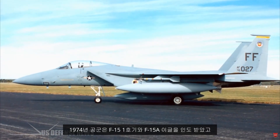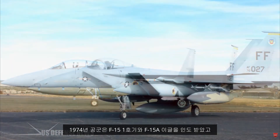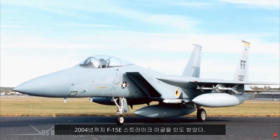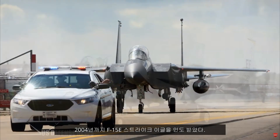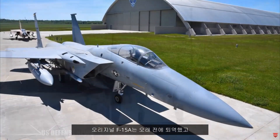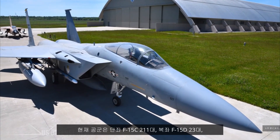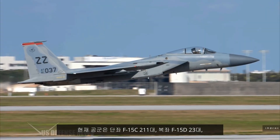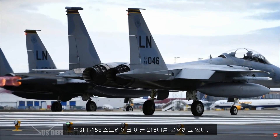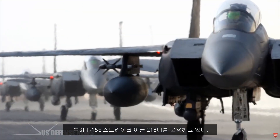The Air Force received its first F-15, an F-15A Eagle, in 1974, and took possession of its last F-15, an F-15E Strike Eagle, in 2004. The original F-15A is long out of service, but the Air Force currently operates 211 single-seat F-15Cs, 23 two-seat F-15Ds, and 218 F-15E twin-seat Strike Eagles.